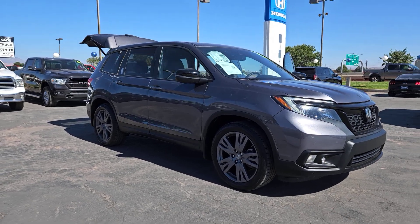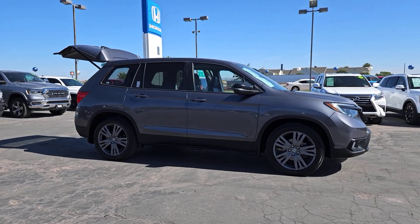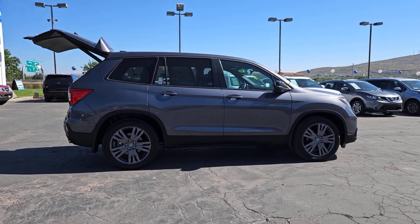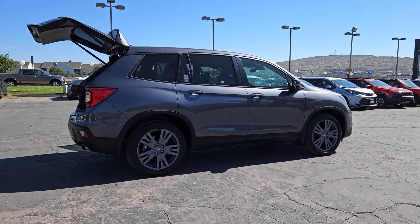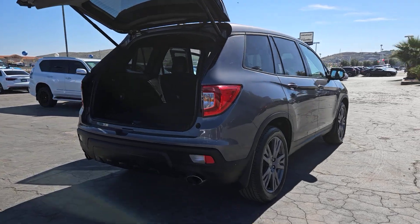Get a feel for the 2020 Honda Passport. With less than 30,000 miles on the odometer, this vehicle provides excellent value. Presenting the Honda Passport, the midsize crossover with all the features you need to make your outdoor adventures fun and comfortable.